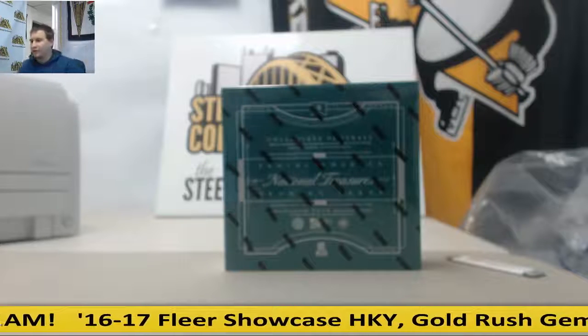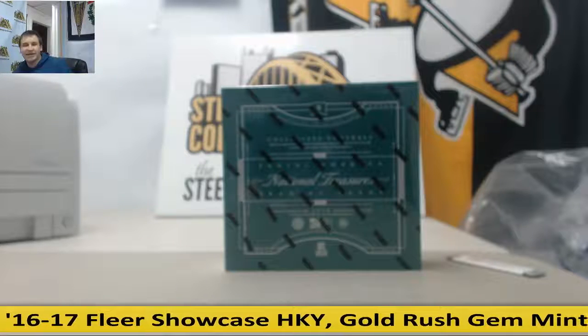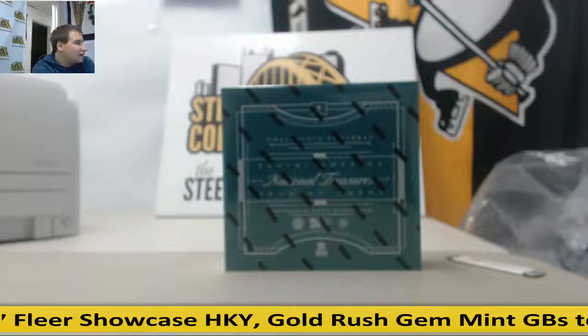Alright, we've got another on-demand group break here. This is going to be another collegiate football, 16 national treasures, random serial number break.